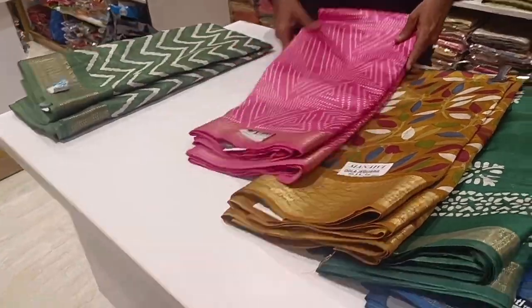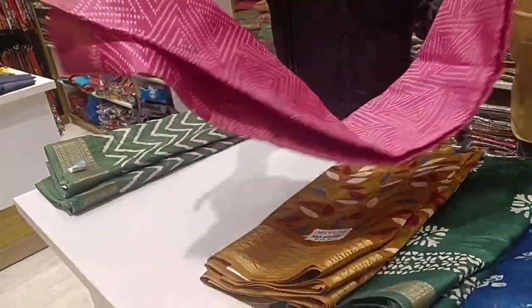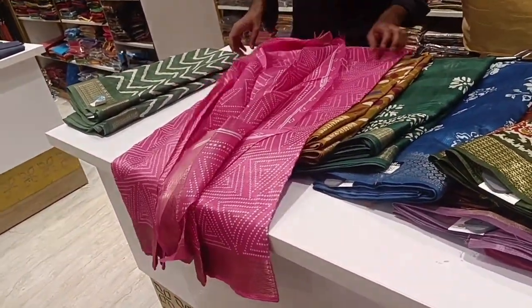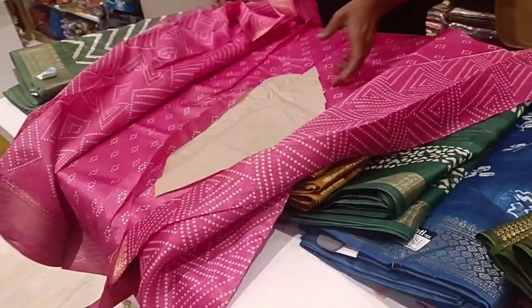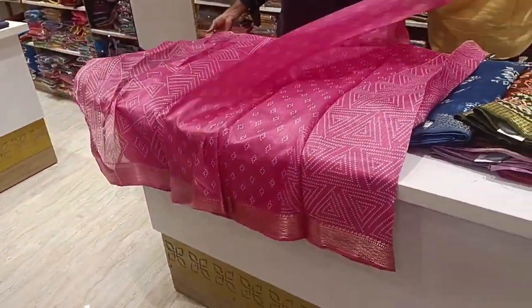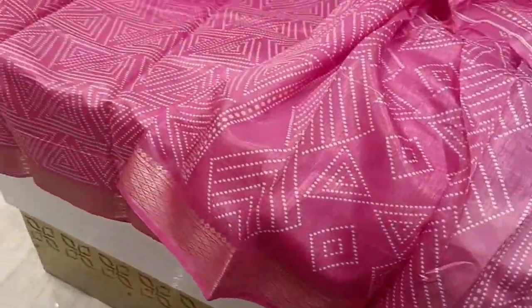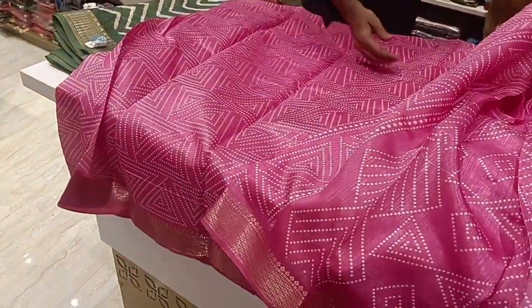If you are looking at the sari collections, there are many available varieties. Here we can see the semi-cotton synthetic sari collections, as well as semi-silk sari and Bangalore sari. We can see all of them daily.